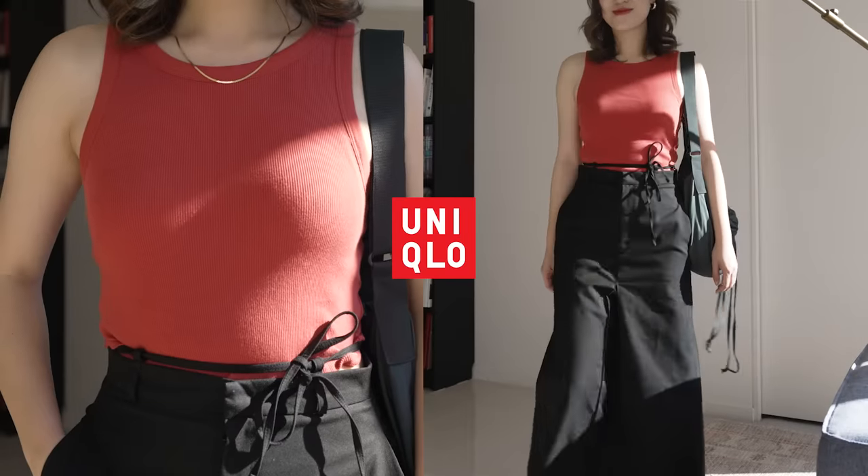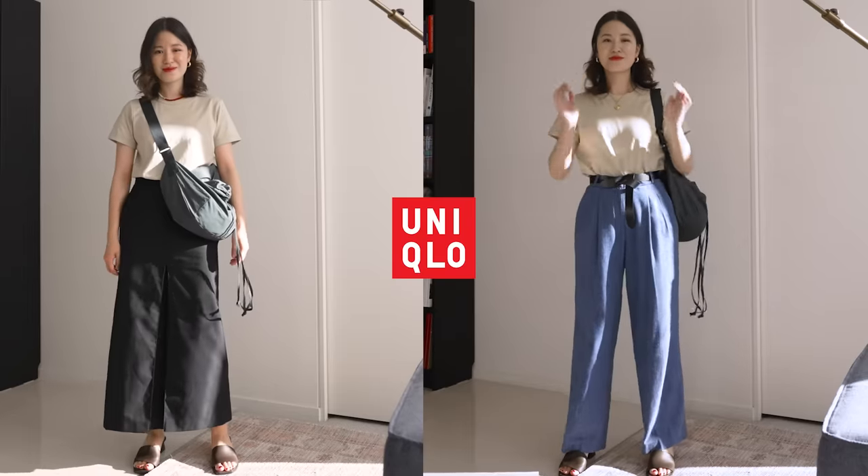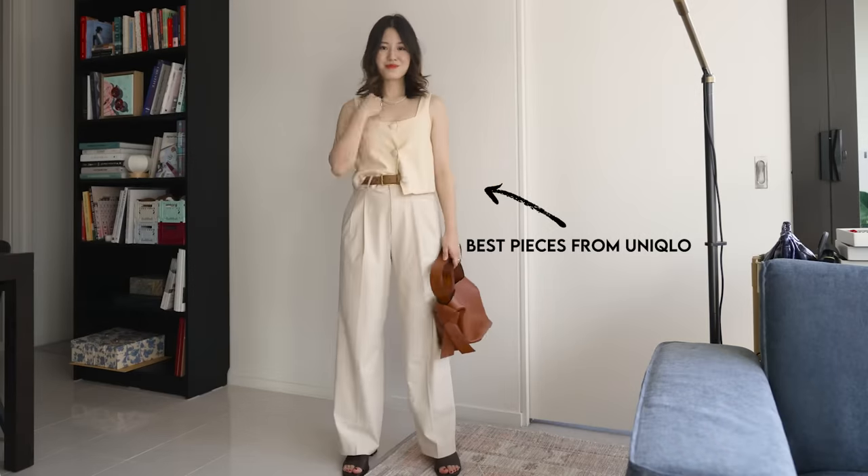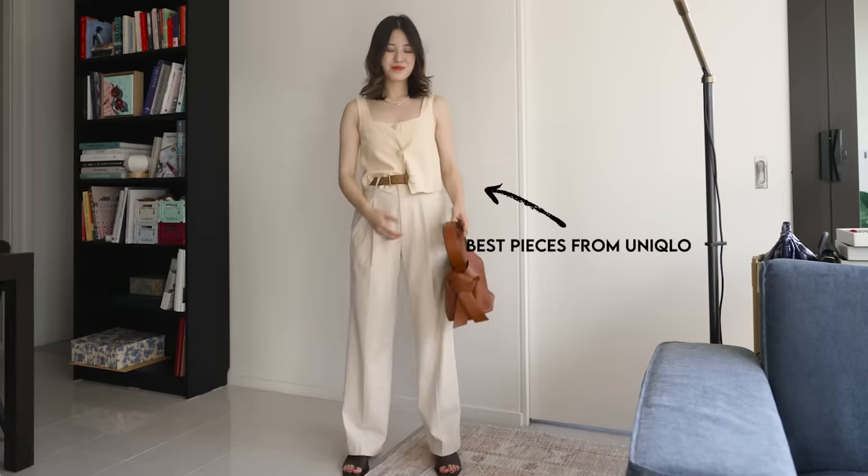Today, I want to talk about the best pieces that you can find at Uniqlo right now. Hi everyone, welcome back to my channel. I went into my local Sydney store, tried on tons of pieces, and these are the items that I feel like are the very best quality and fit from the brand.